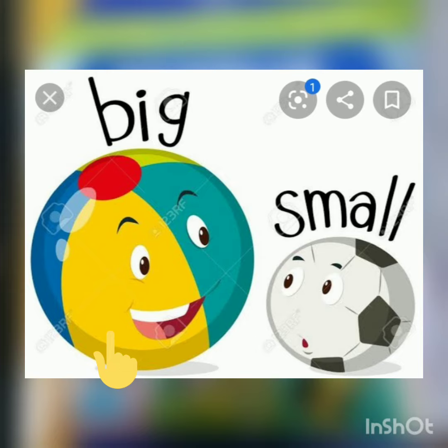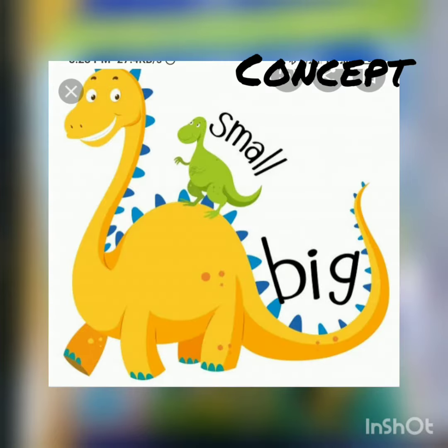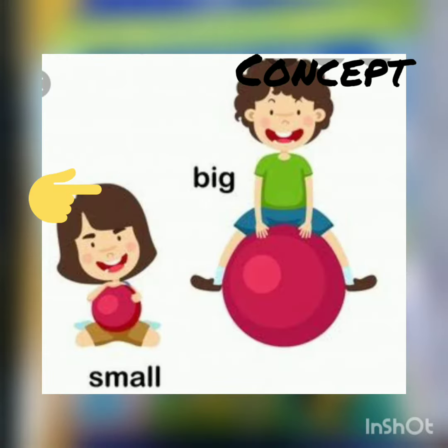This ball is big and that one is small. The yellow dinosaur is big and the green one is small. The lion is big and the mouse is small. The sister is small and the brother is big.